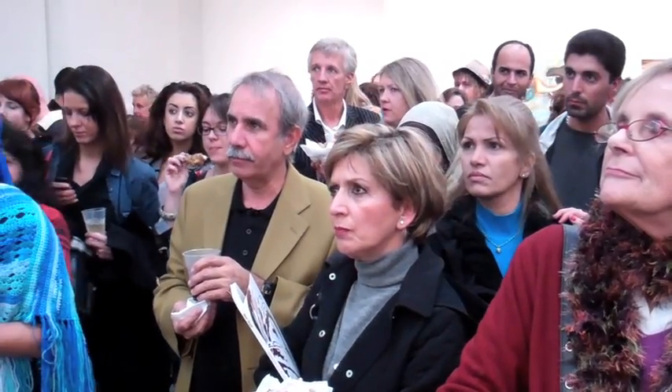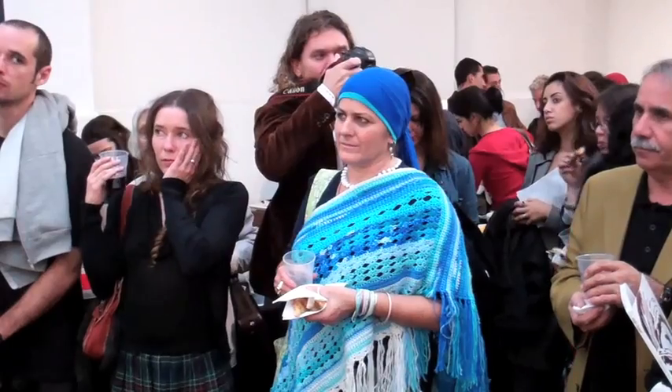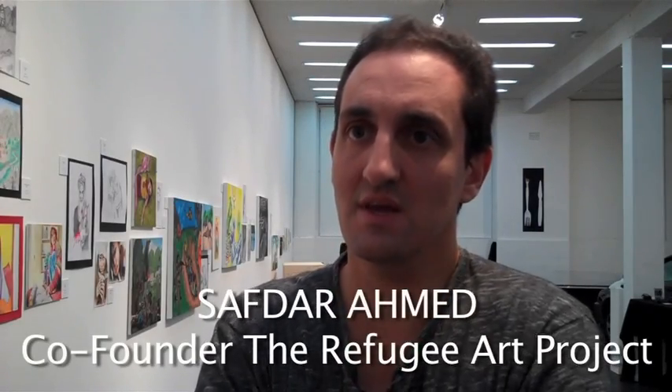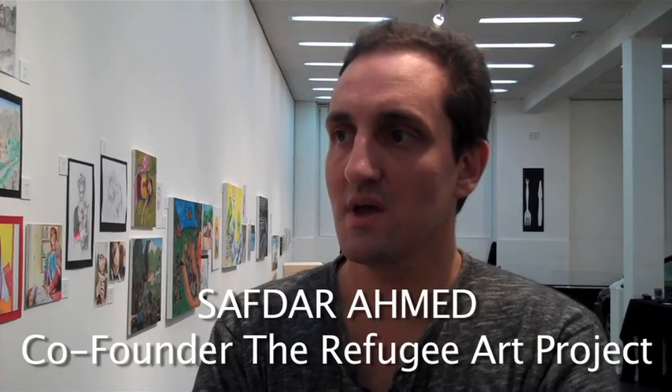Thank you one and all for coming. We're called the Refugee Art Project — a loose collective of artists and academics united by a concern for the well-being of refugees in detention. This exhibition is the culmination of about seven months of art classes in the Villawood Detention Centre and trips to other detention centres in Melbourne and Queensland. We got into it as a meaningful activity to find out about asylum seekers in Australian detention centres and hopefully a good way of helping them.